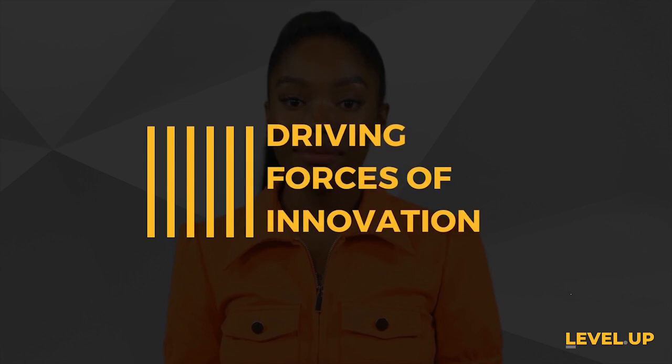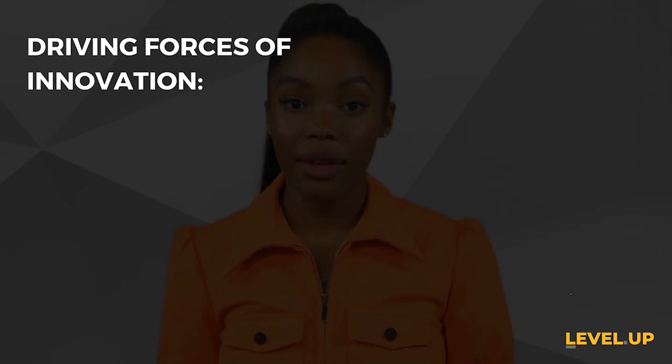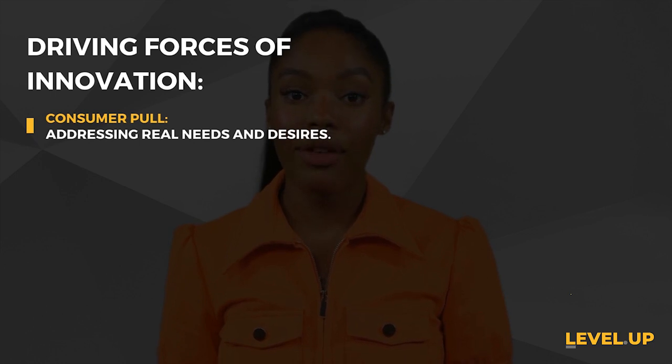Let's kick things off with the driving forces that push innovation to new heights. There are four key elements that play a significant role in shaping innovative progress. First, consumer pull — imagine solving a puzzle. It's all about addressing real needs and wants. Innovation is driven by catering to the needs and desires of customers and society.